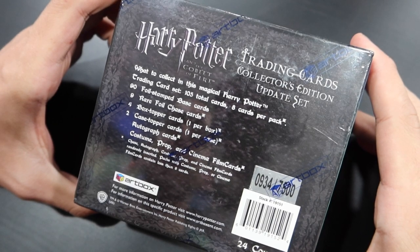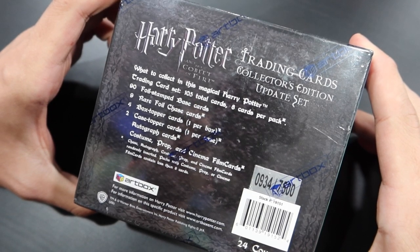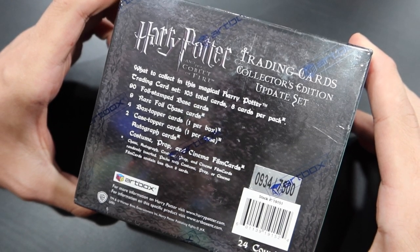There are 90 foil stamped base cards, 9 rare foil chase cards, 4 box topper cards, 1 per box case topper cards, autograph cards, costume cards, prop cards, and cinema film cell cards. Now those special cards are not guaranteed in each box, so there may be one in here, there may be two, there may be three. We'll just have to open it and find out.